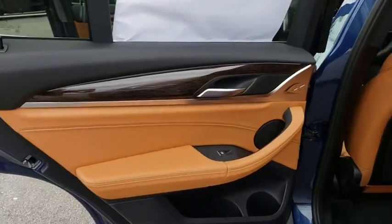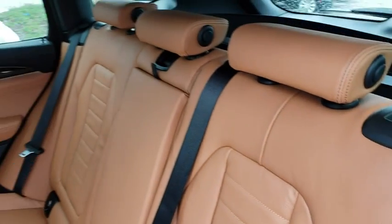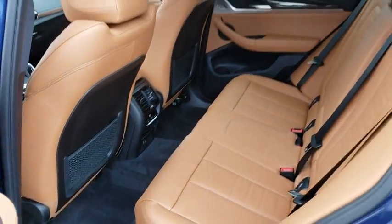Here are some of this vehicle's great options: power passenger seat, keyless entry, traction control, anti-lock braking system, stability control, backup camera, power liftgate, steering wheel audio controls.